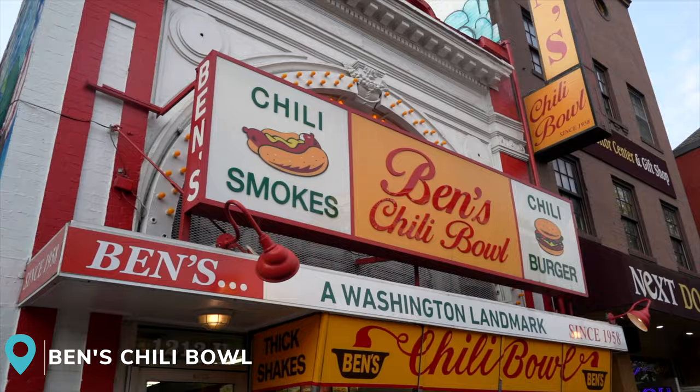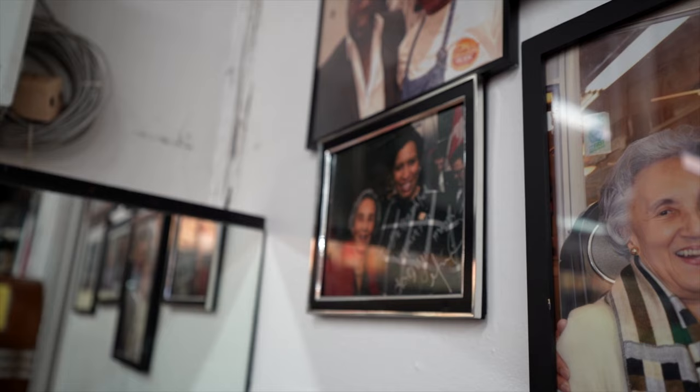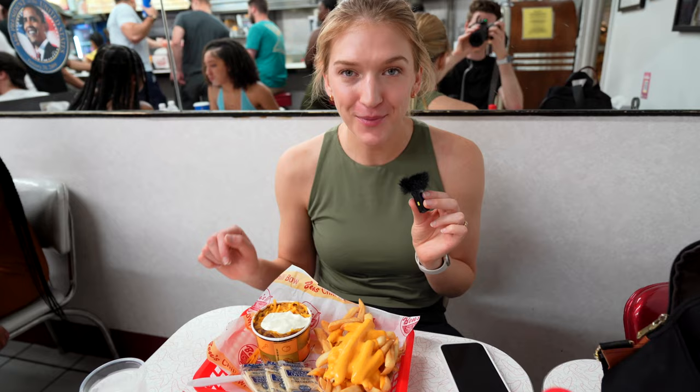We are in Ben's Chili Bowl right now and it's actually really exciting because we just came across Virginia of Ben and Virginia's Chili Bowl. She was just kind of standing around our table and I noticed she looks exactly like the person in a million pictures hanging on the wall. She actually came over, asked us how our meal was, and took a picture with Michael. We are very hungry and ready for our first stop on the food tour.